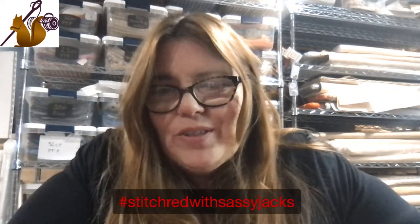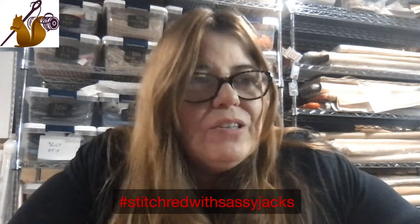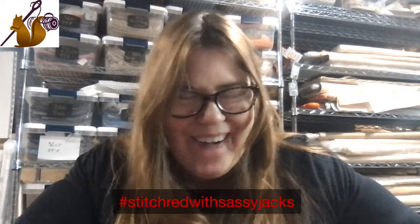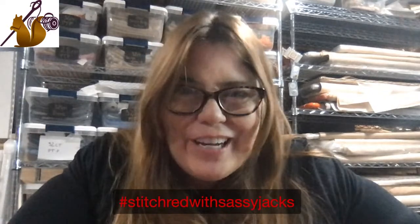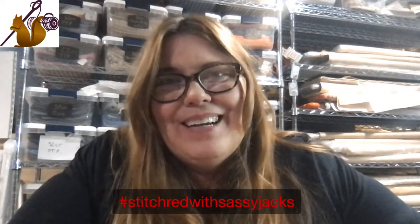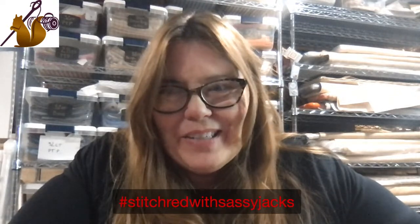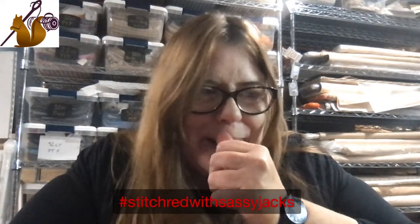Yay, Berber got hers today! And someone posted theirs with everything but their name done - that was impressive and quick. I encourage you to take your time and enjoy the stitch. I wanted you to enjoy it, and it gives me an excuse to get together with you guys too, since I haven't been doing a lot of that in the last year - I've kind of been hibernating.